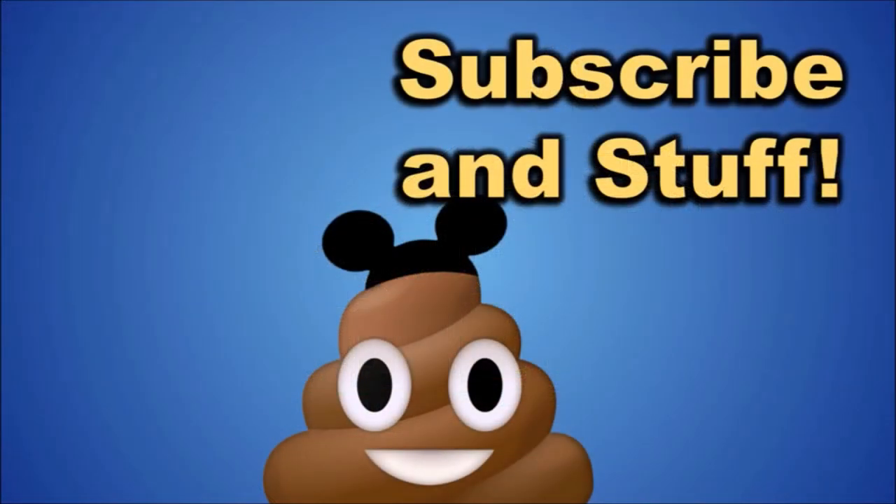I hope you enjoyed this video and didn't find it to be too crappy. If you did like it, don't forget to like, comment, subscribe, and all that good stuff. That helps immensely with small creators and the YouTube algorithm — YouTube won't show my videos to anyone unless people are liking the videos.